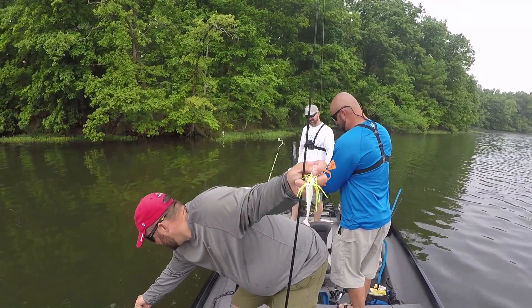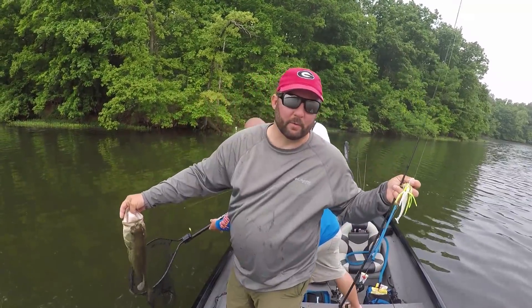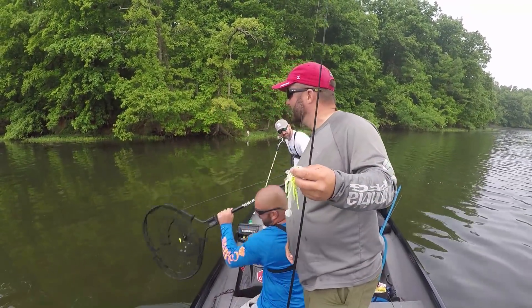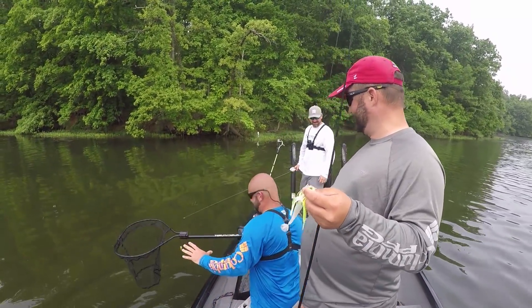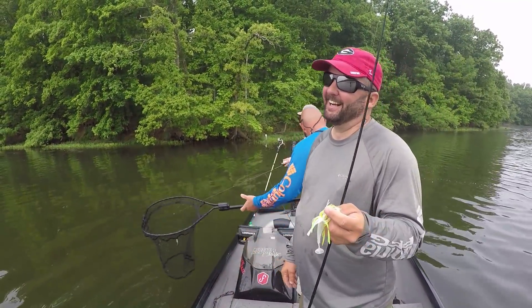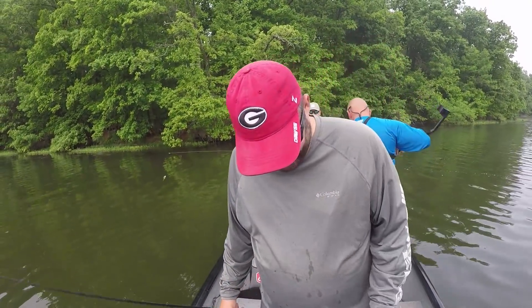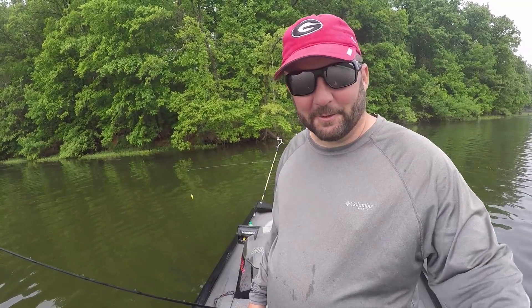Did you see how I net that fish? I went down. That's why you bring a net man. I went like this — I went down and arrow. I was ready. That's dedication. I don't play any games with it. That was fun.